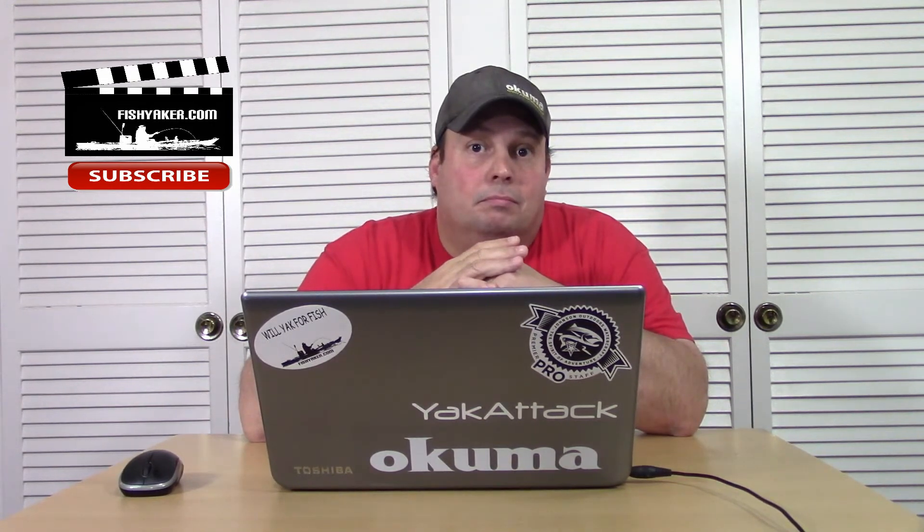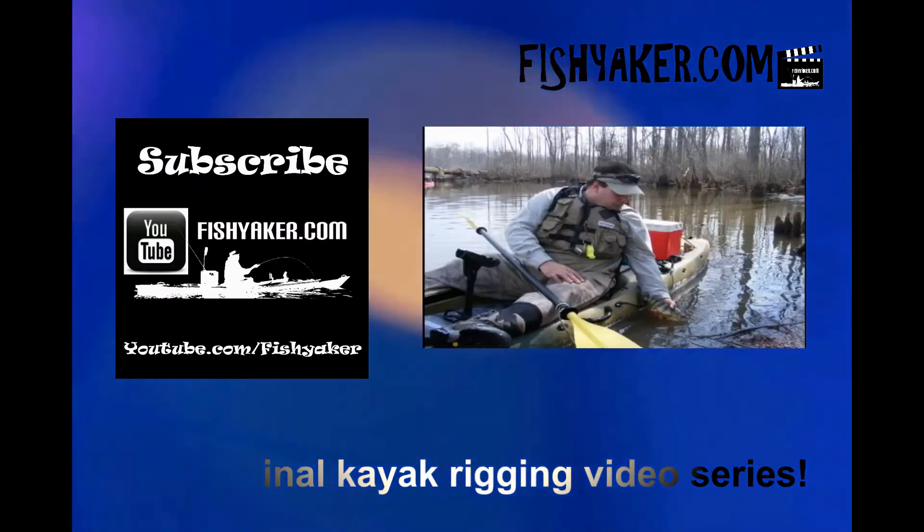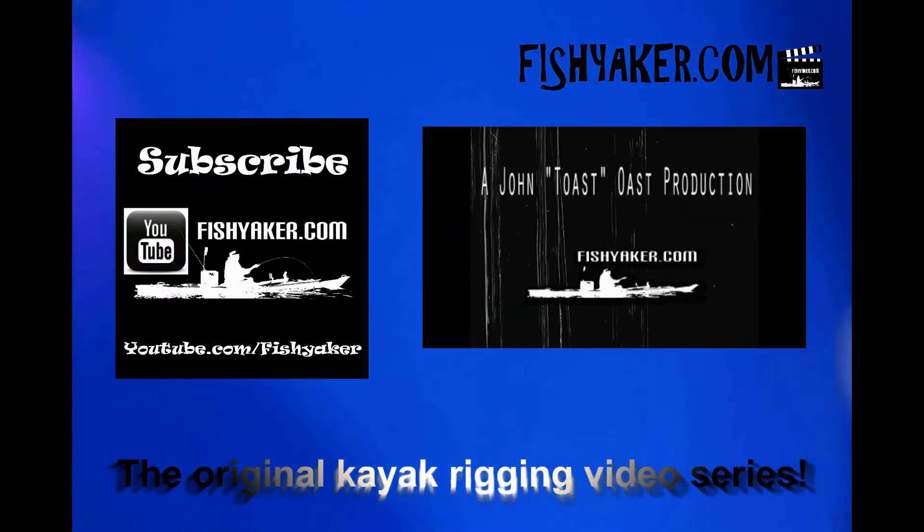We'll catch you on the water, guys. FishYacker.com, the original kayak rigging video series.